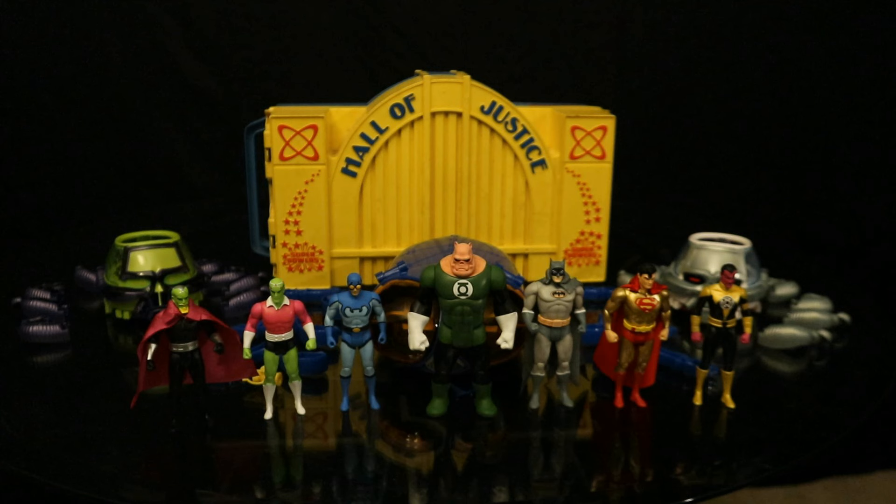Now that these figures and vehicles are out of the package, here they are laid out in front of you. We have a total of seven Superpowers figures and three vehicles. Some new characters: Brainiac, Kilowog, Blue Beetle, and Sinestro, plus unique versions of Batman and Superman, and then some sweet rides. The Brainiac ship is quite a bit smaller than I anticipated, and the Blue Beetle vehicle is larger than I thought, but they all look very nice.